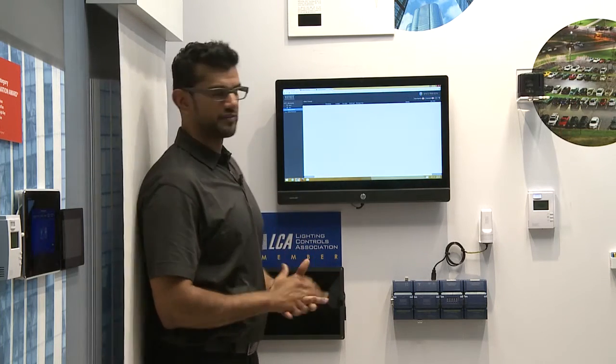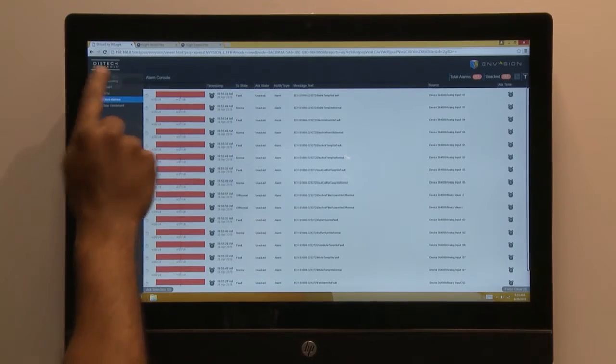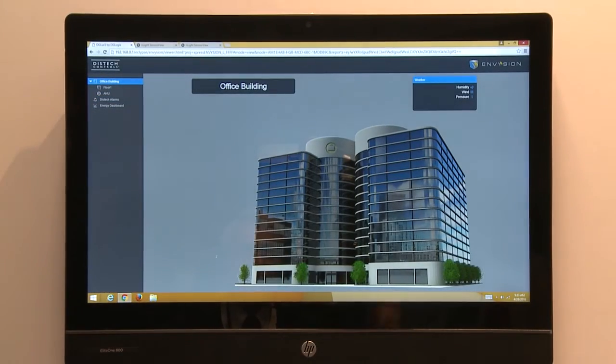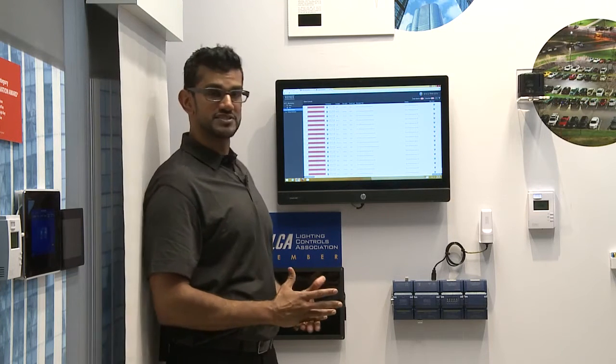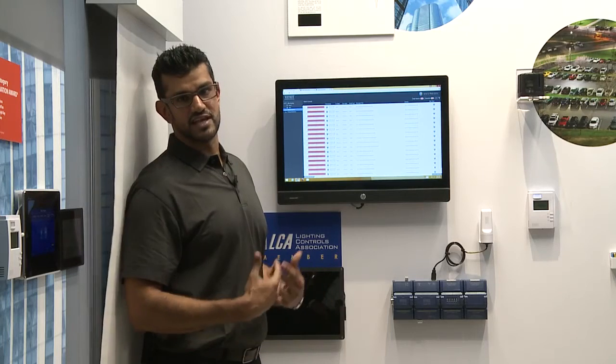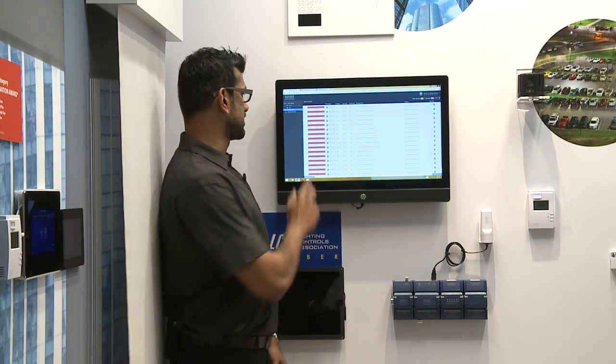The software also features an alarm dashboard that allows real-time alarming to facility managers and can also be sent via text message and email for real-time notifications, allowing facility managers to be proactive instead of reactive in situations involving building automation and lighting control.